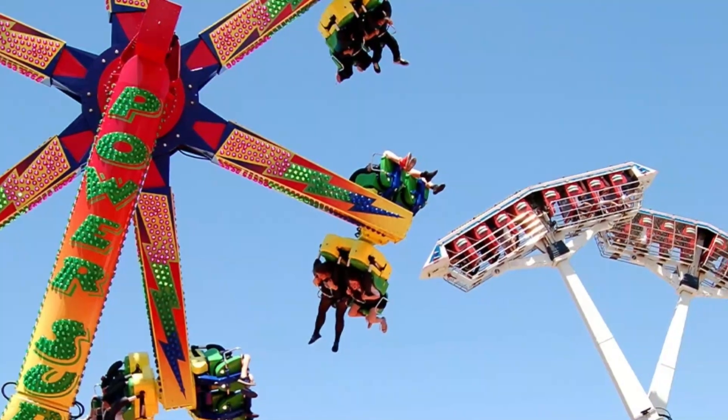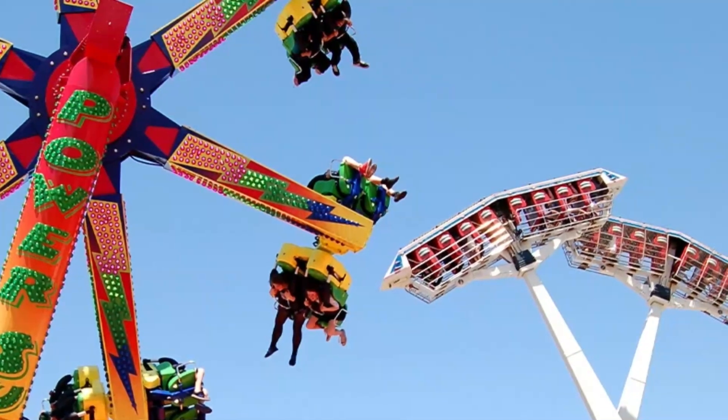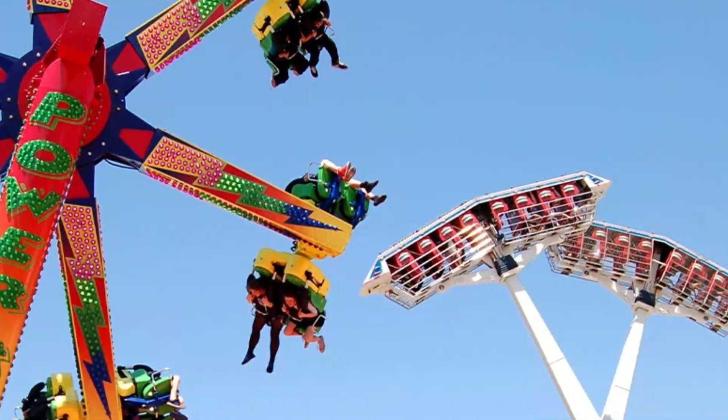Up for a scare? Try the Wild West Canyon, where the water slide takes you through a dark tunnel and you perform two 360-degree spins.